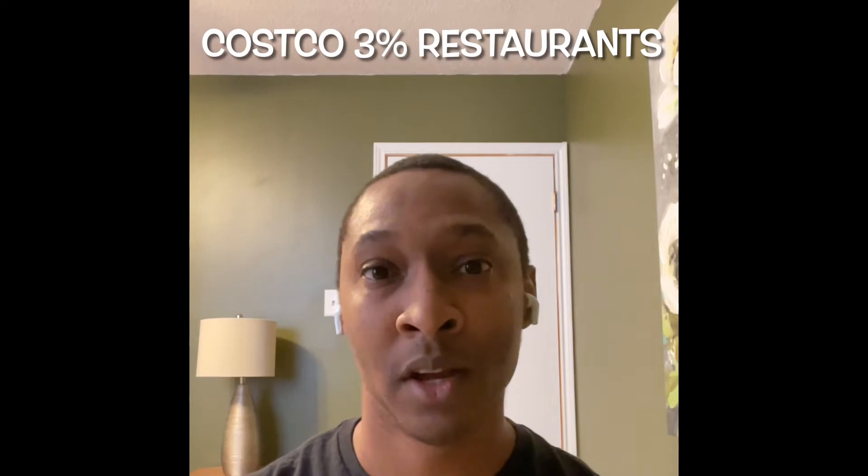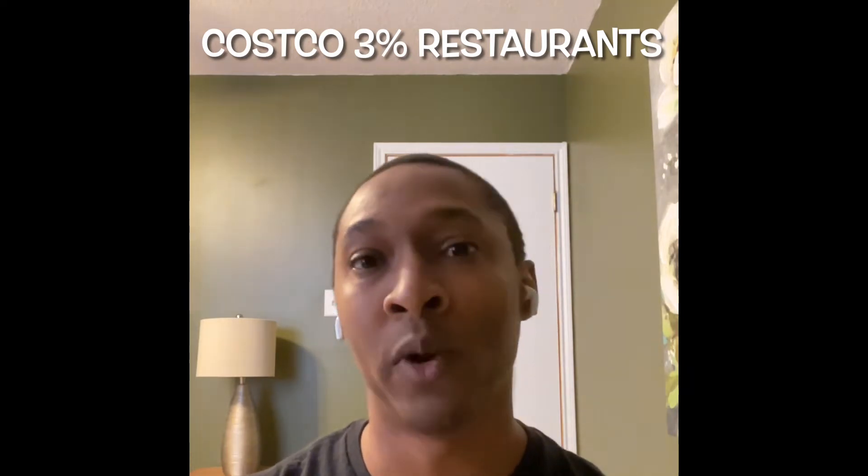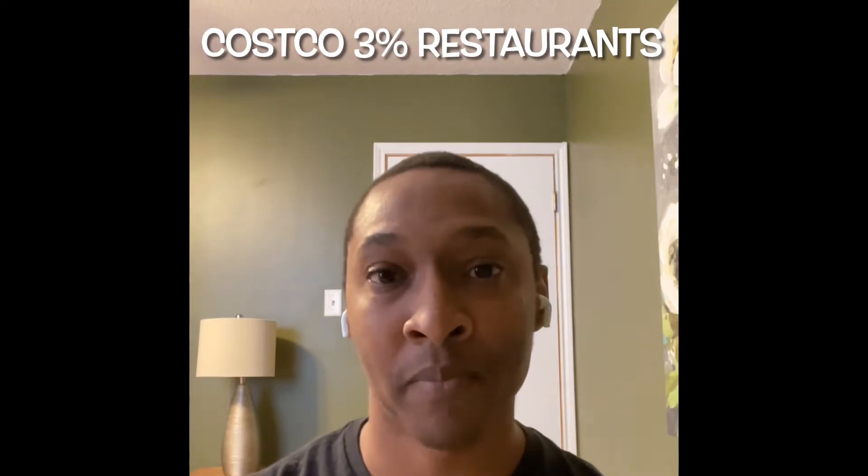The next card I actually have but have not used personally with DoorDash is the Costco Anywhere Visa Card. You have to be a Costco member to get this card, but it's a great cashback card and I did a review on it. When you make a purchase at a restaurant, you get 3% cashback. Because I haven't used this card with DoorDash specifically yet, I can't guarantee it's marked as a restaurant on DoorDash. If you've used the Costco card with DoorDash and gotten that 3%, leave a comment below. It should work — their website and several blogs mention it for delivery sites, though it may or may not be marked as a restaurant depending on the card.